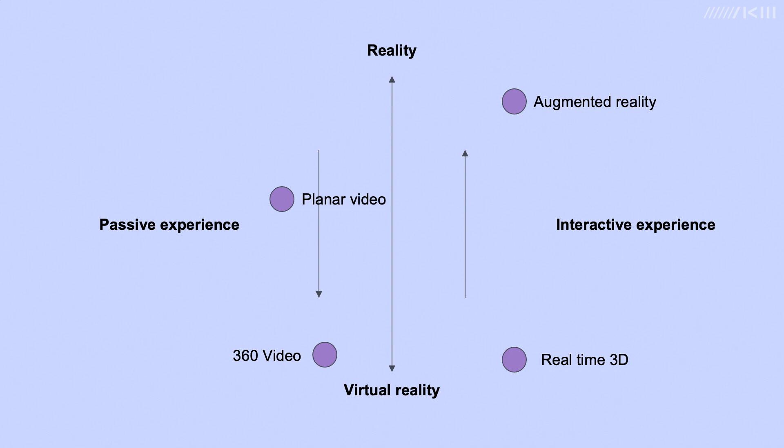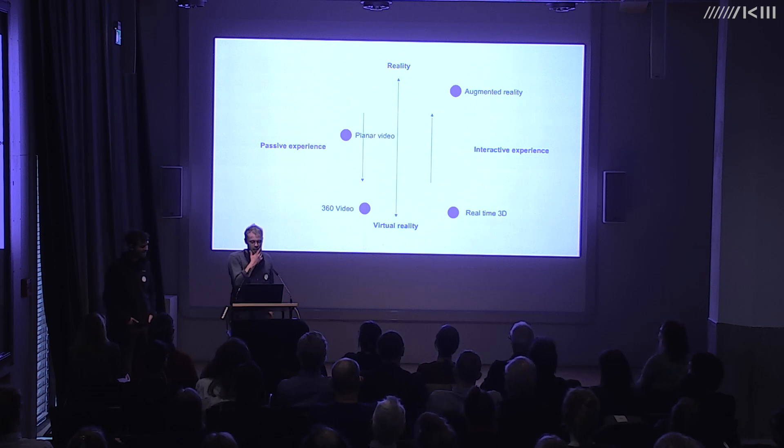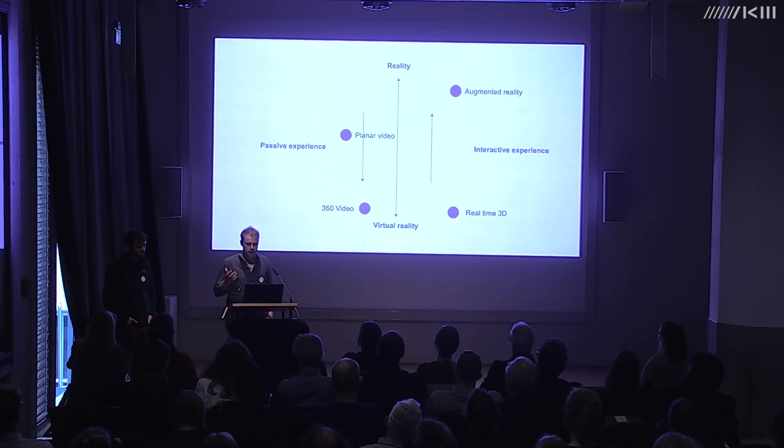Augmented reality adds graphic features to real scenes and might be situated top right — rooted in reality but offering a high degree of interactivity. Of course, it's perfectly feasible to have a real-time 3D generated work delivering an entirely passive experience, or displayed on something other than a headset. Our research has focused mostly on virtual reality artworks rather than mixed or augmented reality, as these are the works we encountered most.